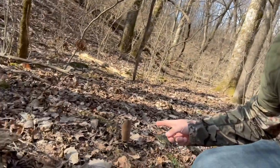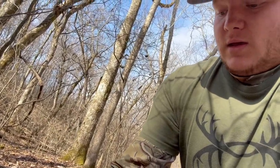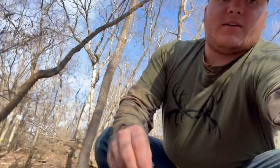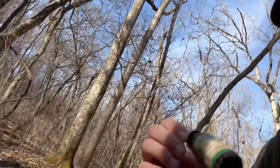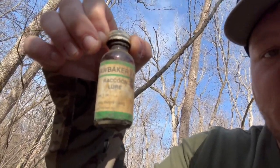We're here with check day number two. I'm at my first trap and unfortunately we don't have anything again. But I'm going to rebait it with some dog food and I've got some different raccoon lures I'm going to try. One of them is this Hank Barker's raccoon lure. So I think I'm going to use it for this one, just to see if it'll do anything. I'm going to refill it with dog food and we'll get on to the next one.